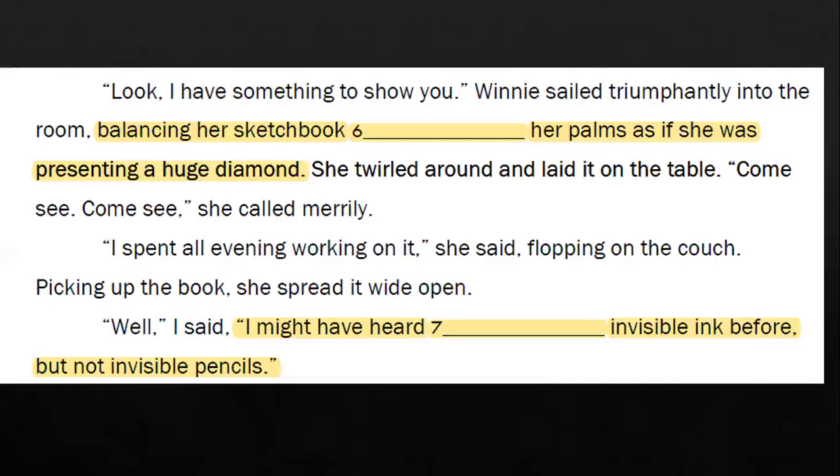Same instructions — highlight the clues. This time there won't be any EJ words, so just focus on highlighting the clues. Let's look at the passage: 'Look, I have something to show you.' Winnie sailed triumphantly into the room, balancing her sketchbook on her palms as if she was presenting a huge diamond. She twirled around and laid it on the table. 'Come see, come see,' she called merrily. 'I spent all evening working on it,' she said, flopping on the couch. Picking up the book, she spread it wide open. 'Well, I said I must — I might have heard of invisible ink before, but not invisible pencils.'